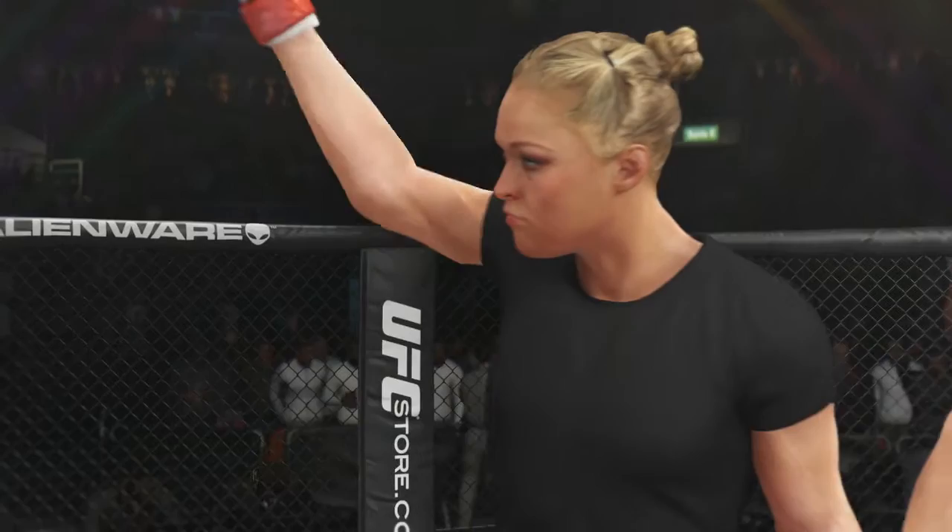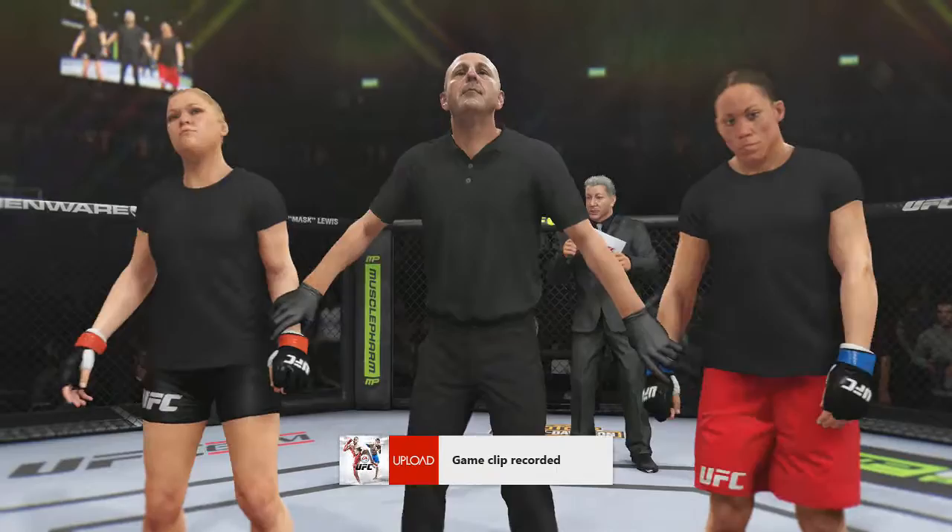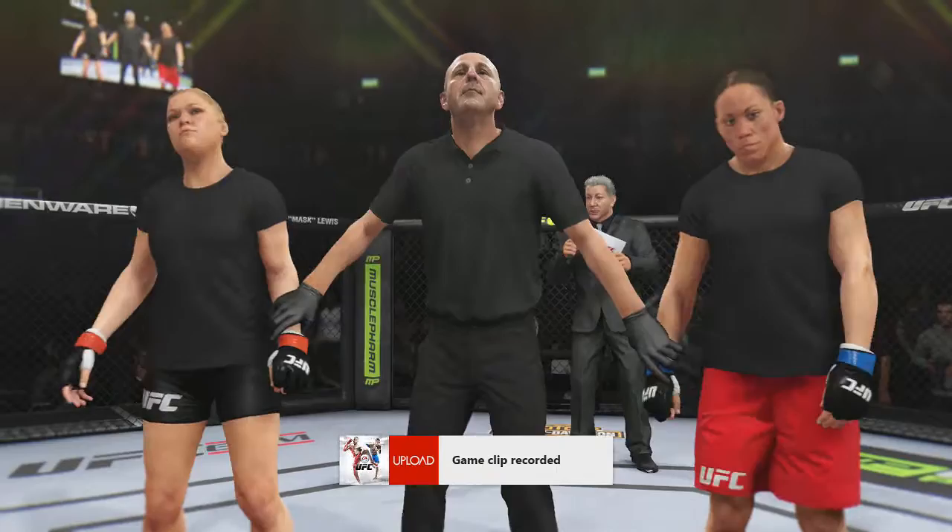Bruce Buffer has the official decision. Ladies and gentlemen, referee Yves LaVie has called a stop to this contest at 40 seconds of the very first round. Declaring the winner by tapout into a reverse triangle — Ronda Rousey. Winner by submission.